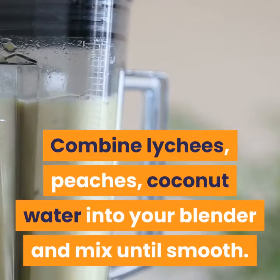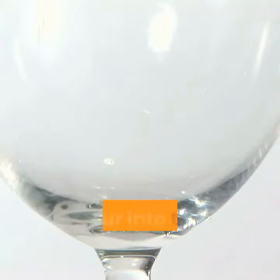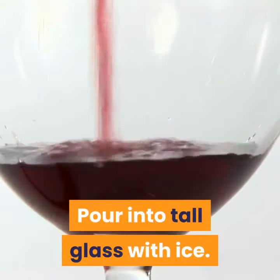Combine lychees, peaches, and coconut water into your blender and mix until smooth. Pour into a tall glass with ice. Drink immediately.